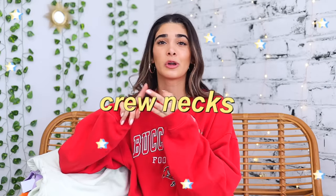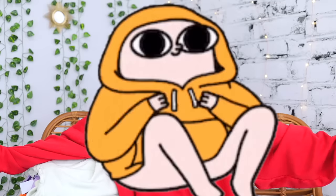I'm talking sweatpants, joggers, crew necks, hoodies — warm, oversized — everything I just love in my little cozy world, and today I'm going to be sharing a bunch of different ideas with you guys.